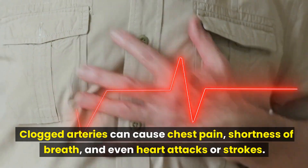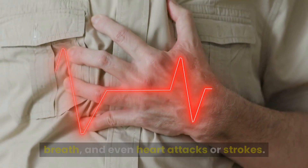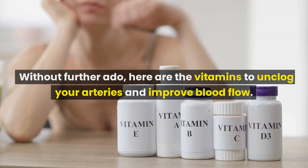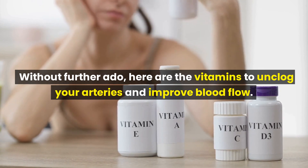Clogged arteries can cause chest pain, shortness of breath, and even heart attacks or strokes. Improving blood flow is vital to keeping your cardiovascular system healthy. Without further ado, here are the vitamins to unclog your arteries and improve blood flow.